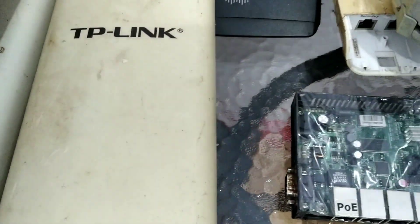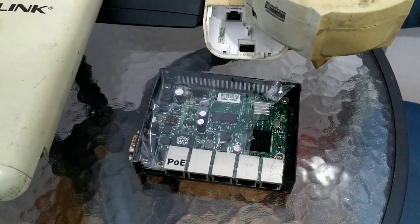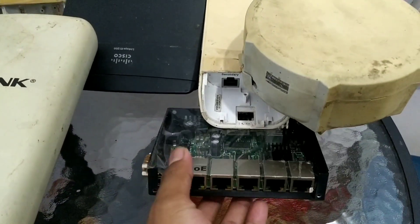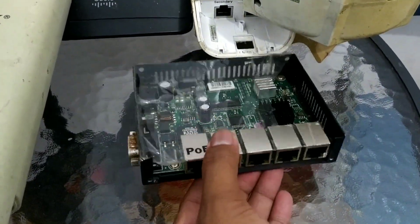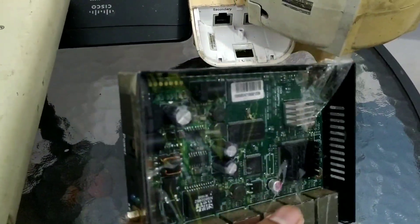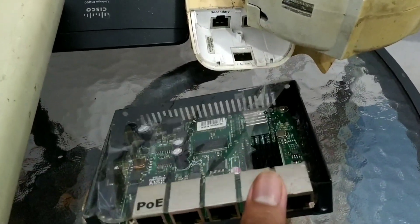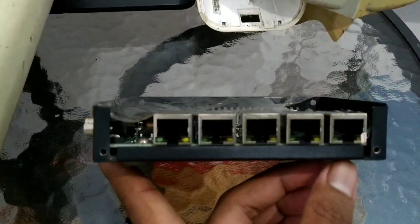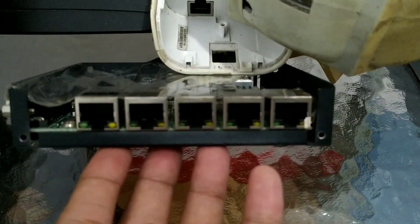Yaitu di tahun 2007. Saat itu kami masih menggunakan sumber internet-nya dengan VSAT atau internet satelit. Di sini ada MikroTik RB450. Ini dulu kami pertama kali pembelian, memang kondisi second layak pakai dan memang nggak ada casing-nya. Jadi inilah MikroTik yang pertama kali menemani kami saat merintis membuka RTRWnet di tahun 2007.